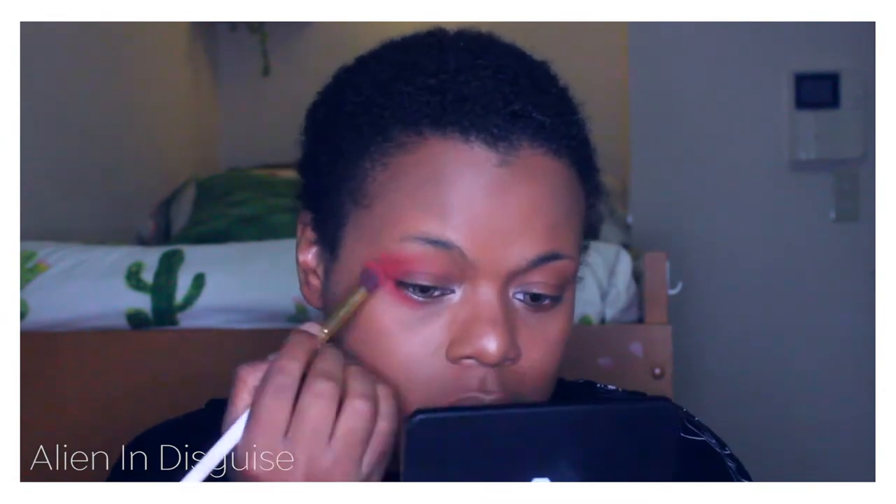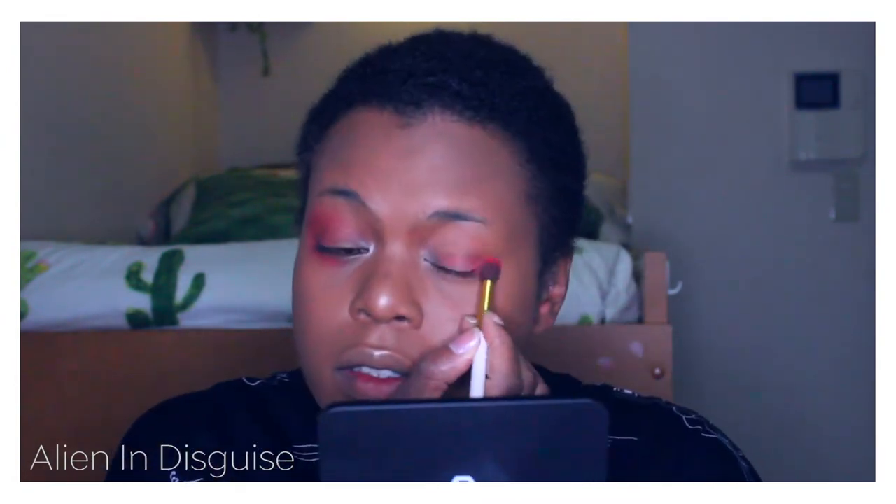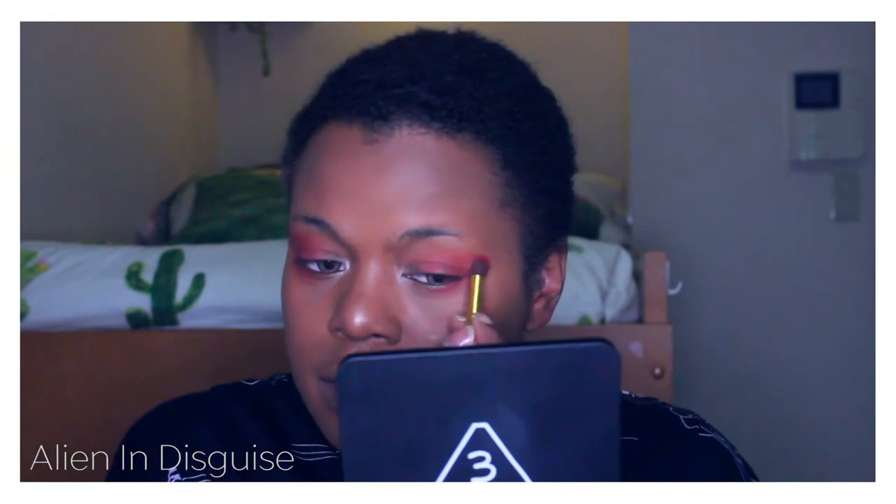Next I'm going straight into eyeshadow. I'm actually using a red from this blush palette that I bought a really long time ago — it works really well for me because I usually don't need to wear primer with it and it's really pigmented.